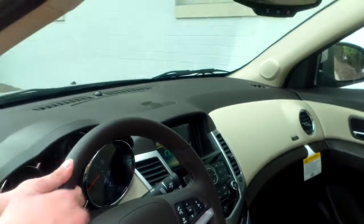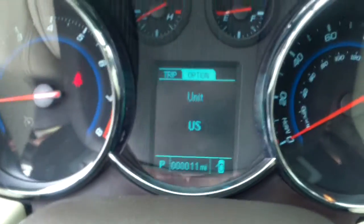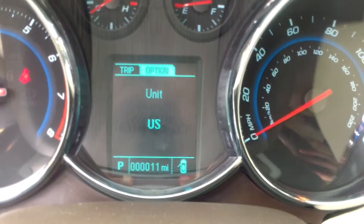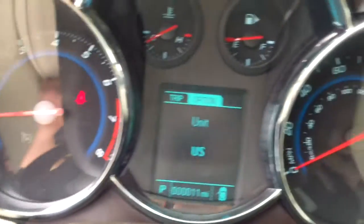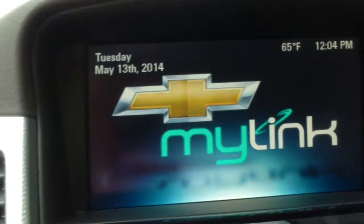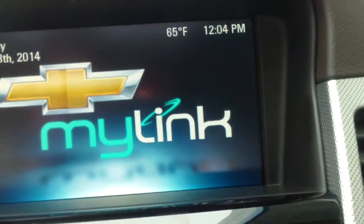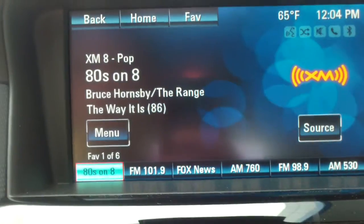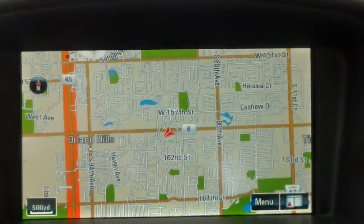I'm going to go ahead and get inside and show you some of the toys. As you'll notice, it does have the driver information center there, which you can control all sorts of different things — you'll see odometer levels and your speed digitally. This also has a touchscreen radio with AM, FM, and XM radio, as well as navigation. I'll show you that — yep, navigation right there.